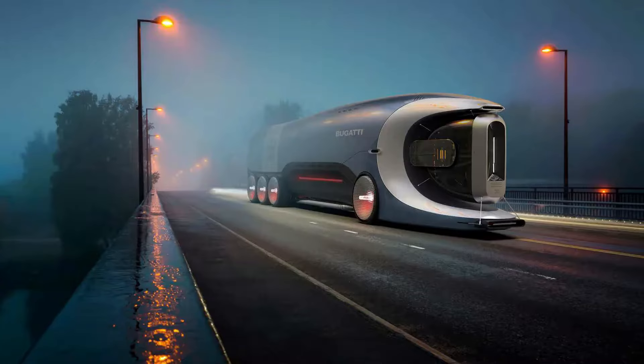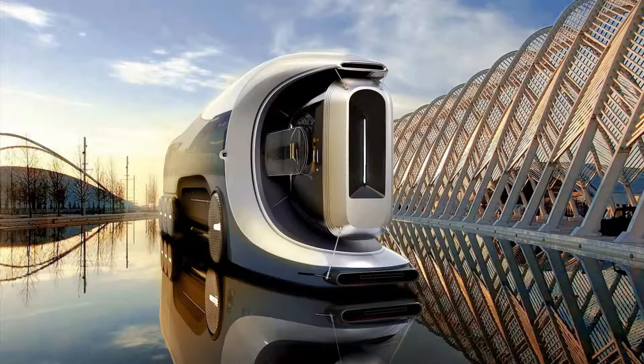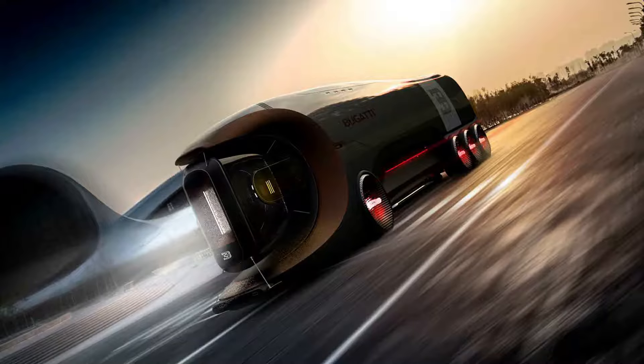With prices starting at 2,650,000 euros, the Hyper Truck promises to redefine luxury in the world of long-haul transport.